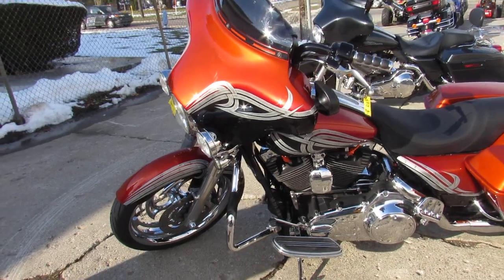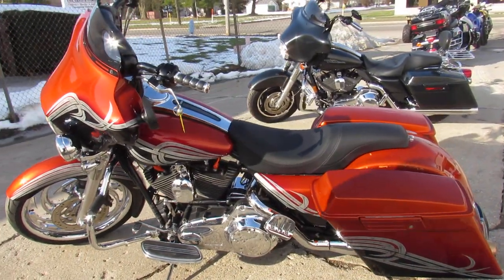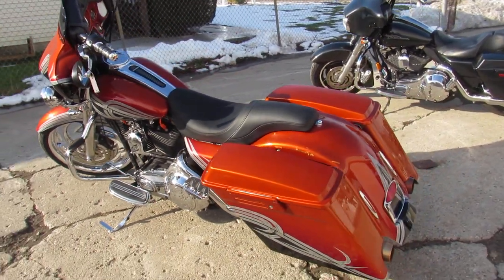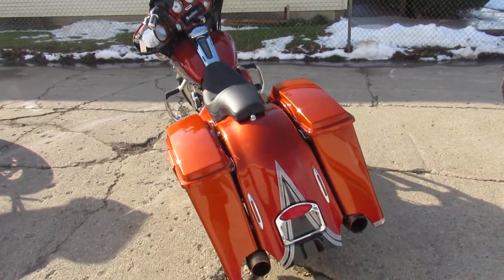This one's done right — professional custom paint, 21-inch custom front wheel, chrome front end, extended saddlebags, and the dual Reinhart exhaust make this big wheel bagger sound as cool as it looks, guys.